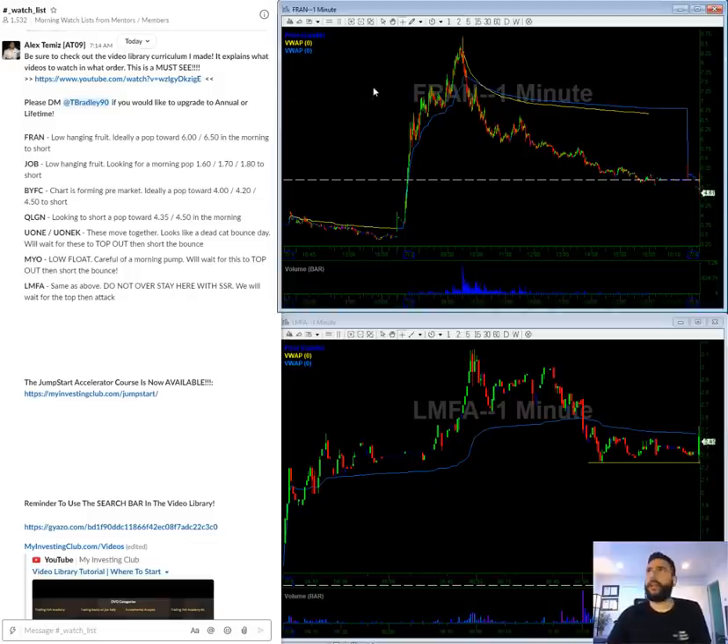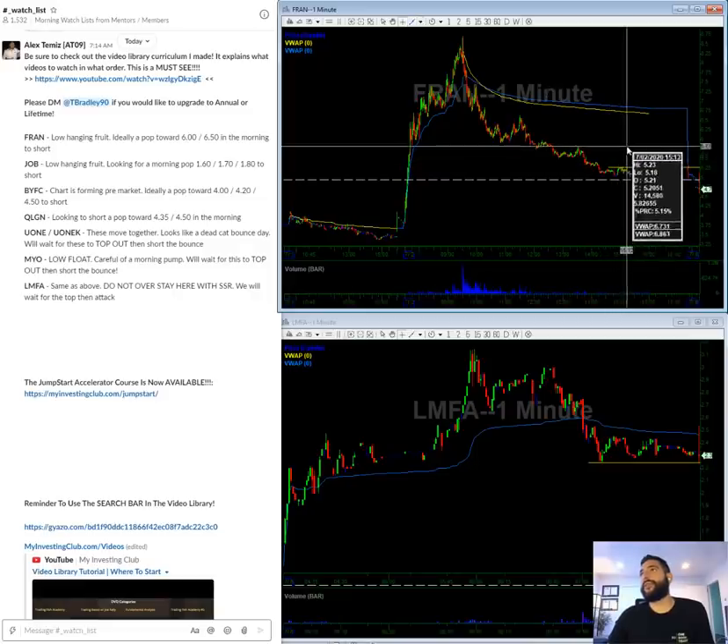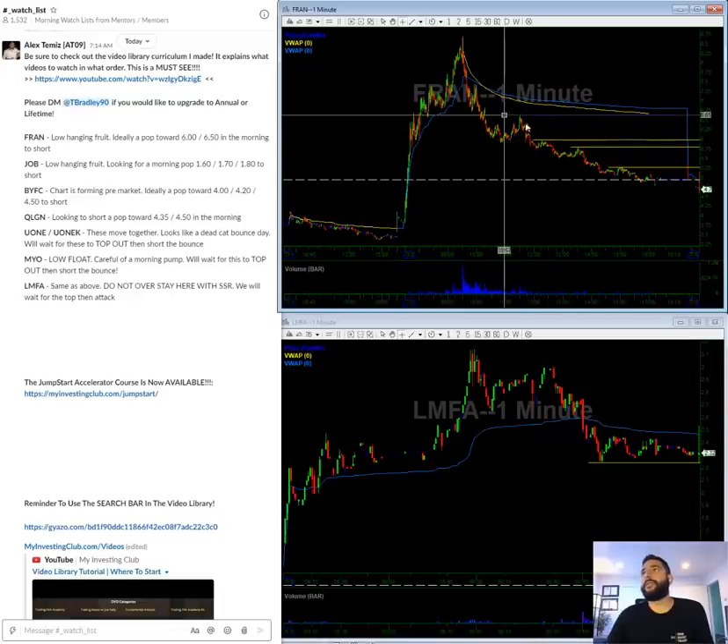So let's talk about the watch list. FRAN — this was a stock on Thursday that gapped up big and just sold off all day. Keeping it very simple: there is a line here at 530, but it's too inner for me. I would rather go for the way outer lines since it's a real company. So call it 580s, call it six bucks, and call it 650s — 650 in the morning.